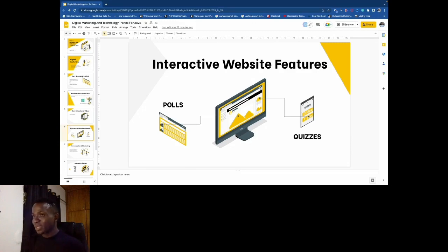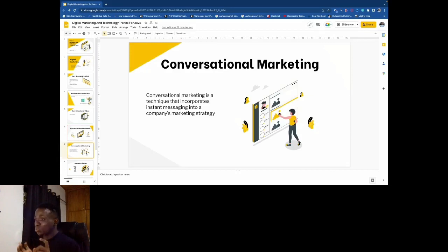This year, a lot of businesses are going to be personalizing and engaging customers — that is one way you can retain and engage your audience. A lot of businesses went online over the past two years because of the pandemic. As a business or non-profit, you should adopt this trend this year. You might have to rebuild your website and make it more interactive instead of having just a static site — have a website where people can engage with you, get feedback, and you send out polls.